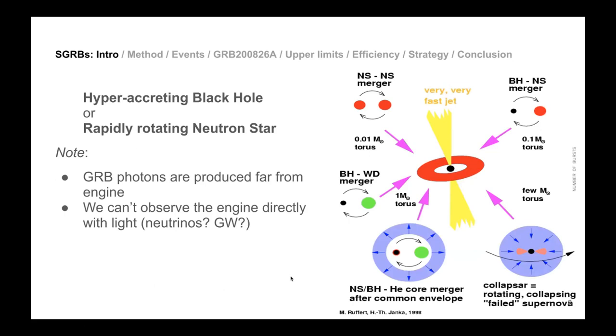We know something is moving very fast, but the main question is: what are the progenitors of these gamma ray bursts? We can characterize what we observe, but inferring what's behind it is harder — we have only a few photons to work with. Theoretically, two things are needed: a very compact object with an accreting disk — either a hypermassive black hole or a rapidly rotating neutron star that generates an accretion disk.